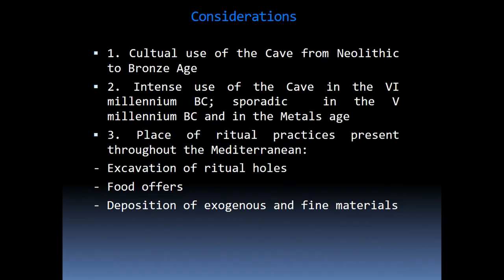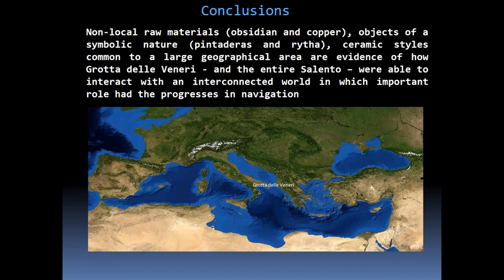In conclusion, the Grotta delle Venere has returned evidence of the ability to participate in the wide circulation of ideas and information that pervaded the Mediterranean from the 6th to the 2nd millennium BC. Non-local raw materials such as obsidian and copper, objects of symbolic nature such as pintaderas, and ceramic styles common to a large geographical area are evidence of how the cave, and with it the entire Apulia Salento, were able to interact with an interconnected world in which navigation played an important role.